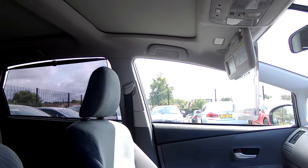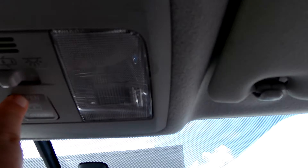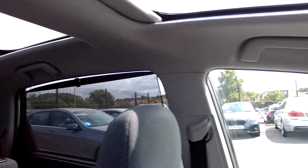Getting inside the car, we've got the glass roof, which I'll illustrate — your buttons are on here — and it extends to the back as well. A lovely addition.